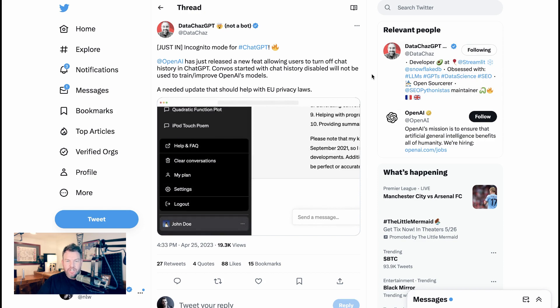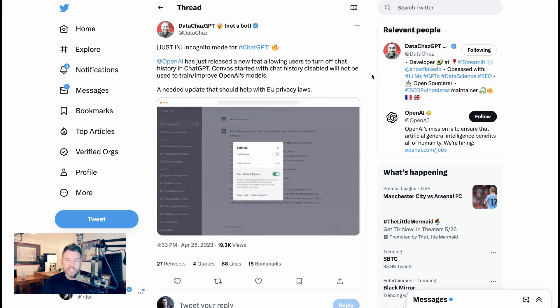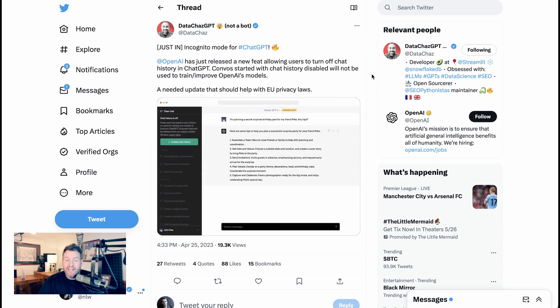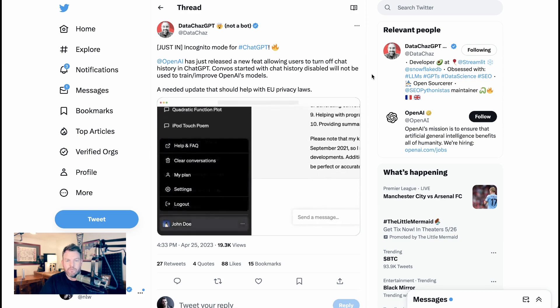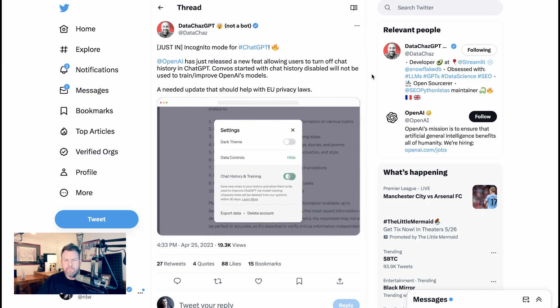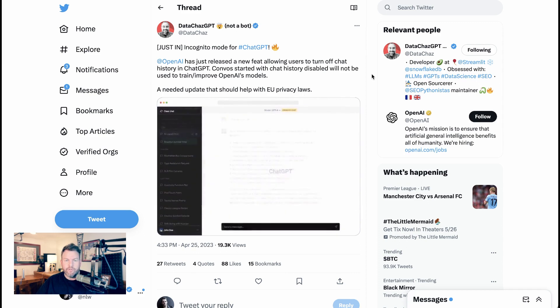The first update that ChatGPT announced that has people really excited is effectively their version of incognito mode. It allows users to selectively turn off chat history, meaning that the history won't be recorded in the side panel. After 30 days it'll be deleted entirely, and OpenAI will not use that chat to train its future models or improve the existing ones. This seems like a very basic feature that massively improves usability, in the same way that incognito windows are a key part of modern browsers.